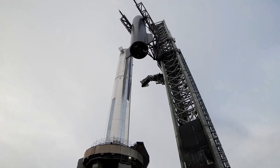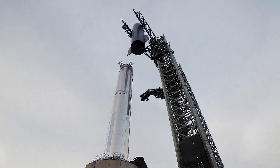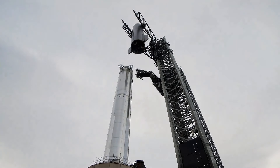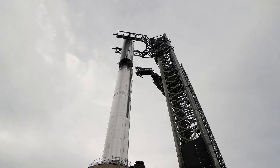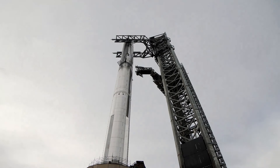The Starship stacking is quite a show. Picture a shiny silver rocket towering above sandy dunes near the sea — it's about 400 feet tall, making it the biggest and most powerful rocket ever made by humans.